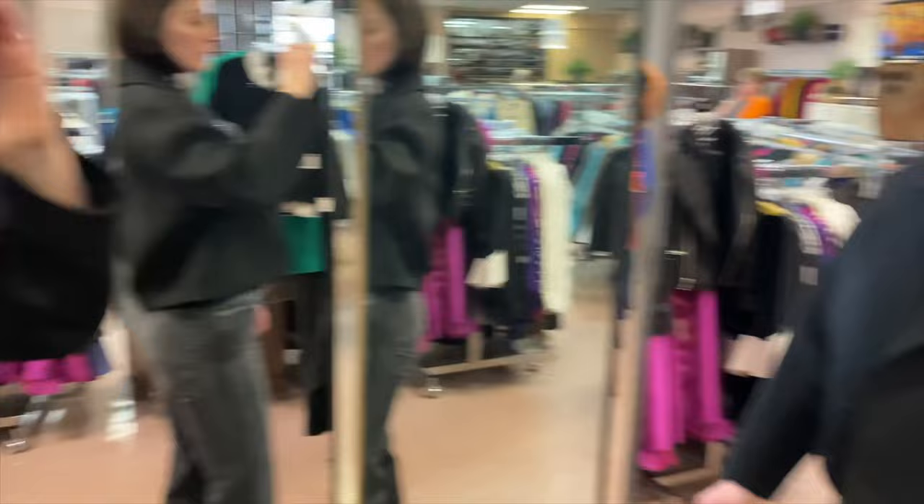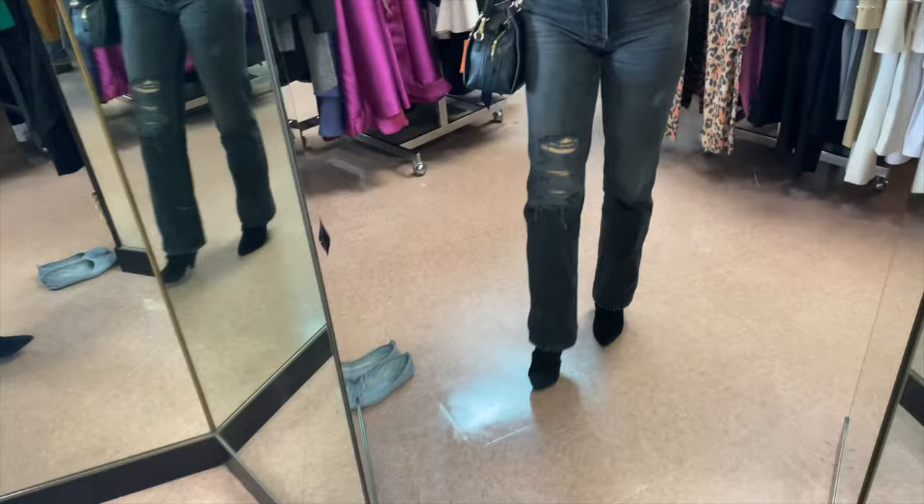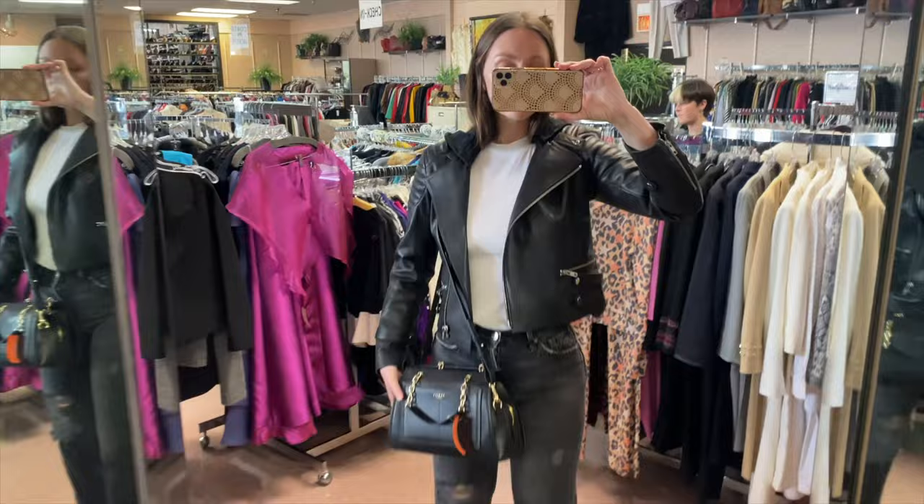I chose not to get the Isabel Marant boots either — although they're stunning and my style icon Lou Huff wears a pair just like them, I don't think they'd fit super well into my overall wardrobe. Here I've got the ALC leather jacket on with its built-in hoodie jersey back — very fun and cute, but again I decided against it because it's a really intense, epic piece.